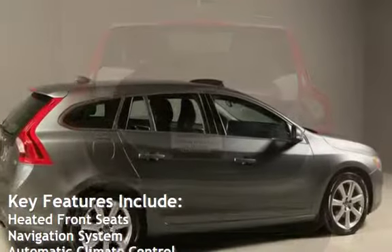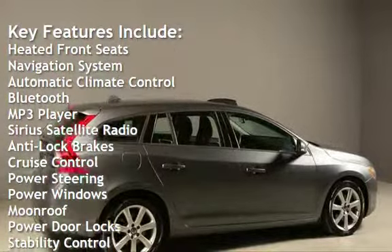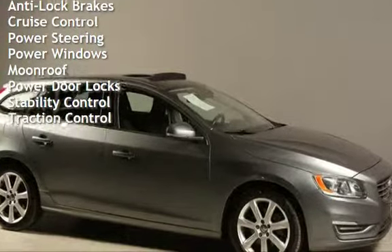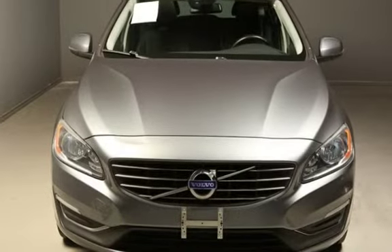Key features include heated front seats, navigation system, automatic climate control, Bluetooth, MP3 player, Sirius satellite radio, anti-lock brakes, cruise control, power steering, power windows, moonroof, power door locks, stability control, and traction control.